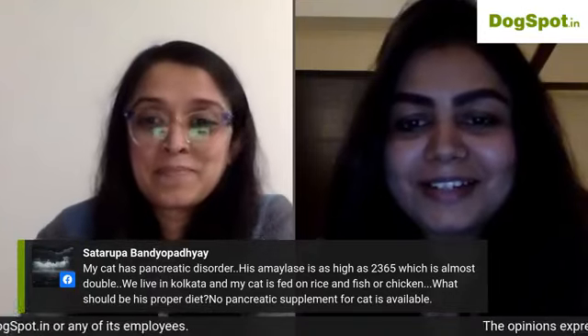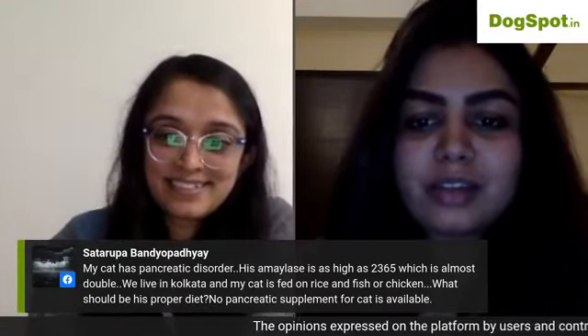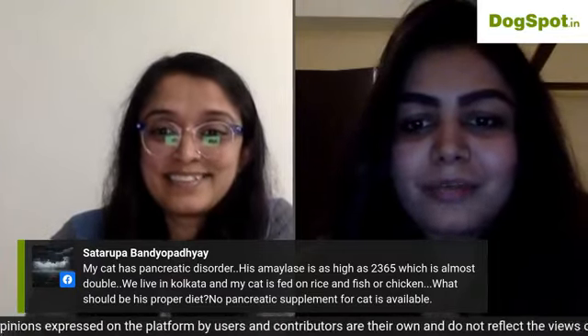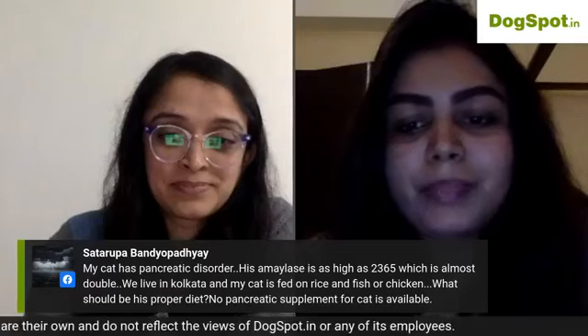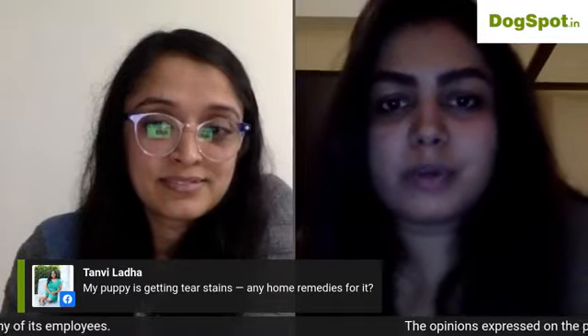Thank you all for asking so many questions. Akarshika will host another live session for any remaining questions. You can also reach out to her directly on Instagram or Facebook, or through her website.